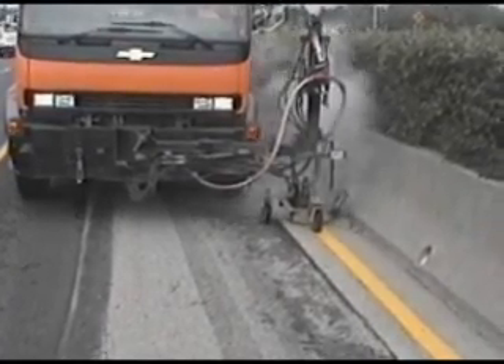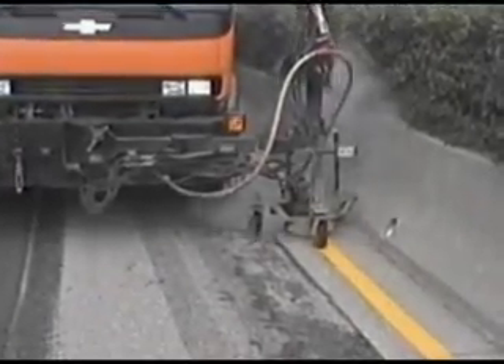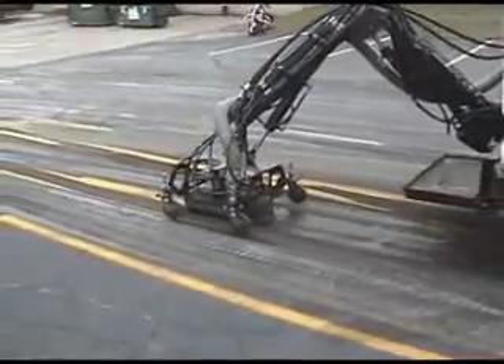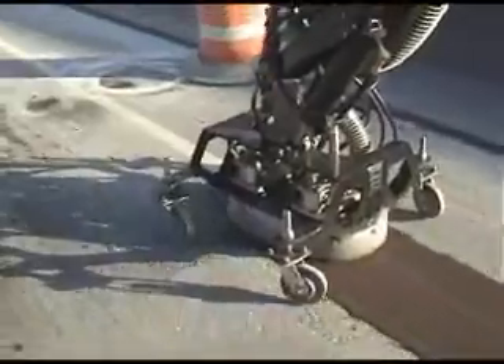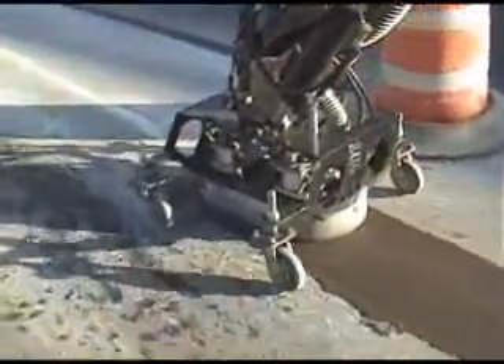Since 1971, Flow International has been leading the industry in UHP water jet technology and continues to raise the bar in the marking removal industry. Flow provides innovative products to marking removal truck builders with cutting-edge UHP components necessary for the fastest and most efficient removal systems.